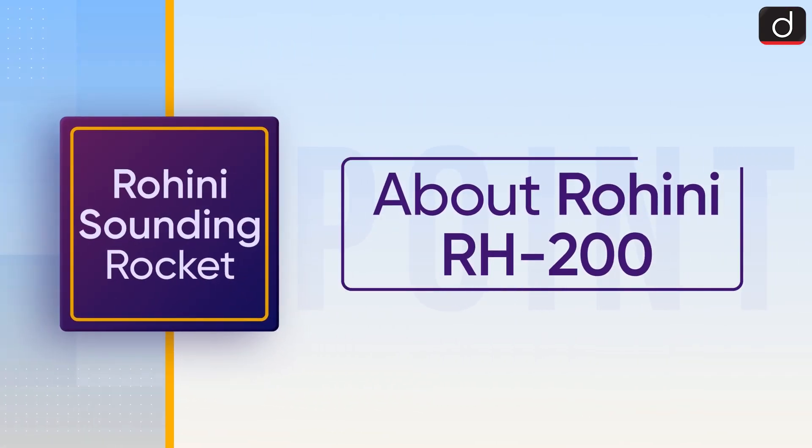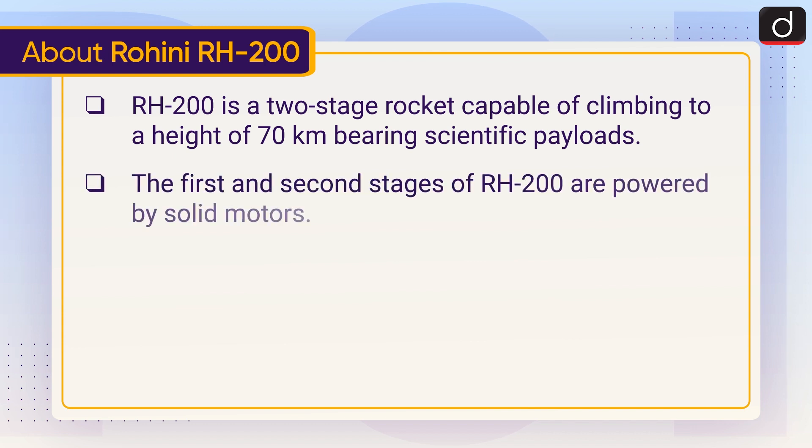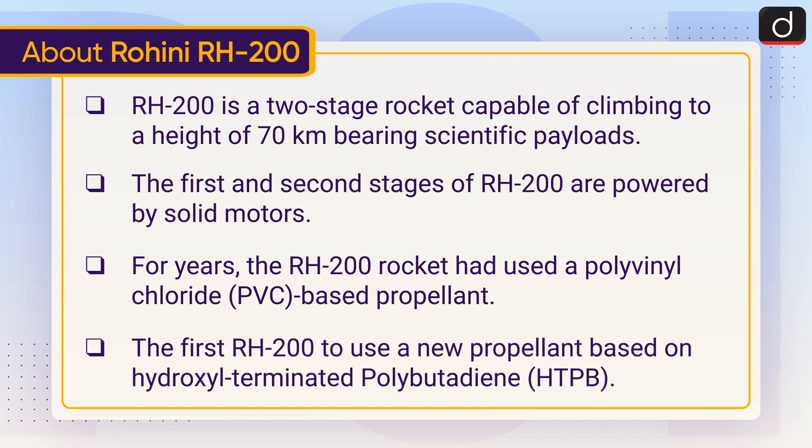Now let's discuss the Rohini RH-200. The RH-200 is a two-stage rocket capable of climbing to a height of 70 kilometers bearing scientific payloads. The first and second stages of the RH-200 are powered by solid motors. For years, the RH-200 rocket had used a polyvinyl chloride, or PVC, based propellant.